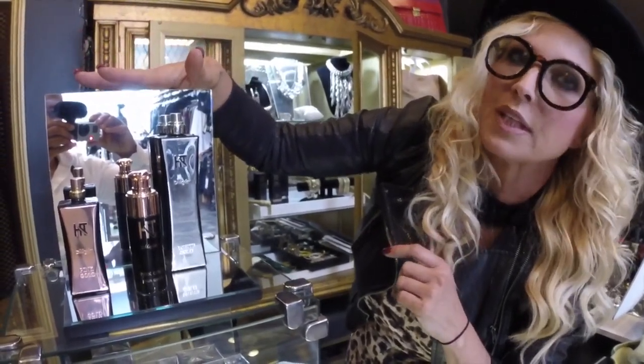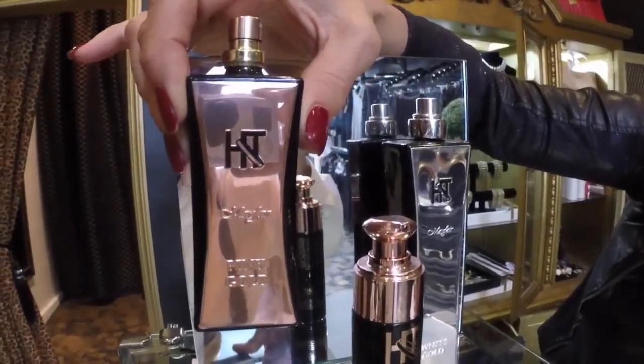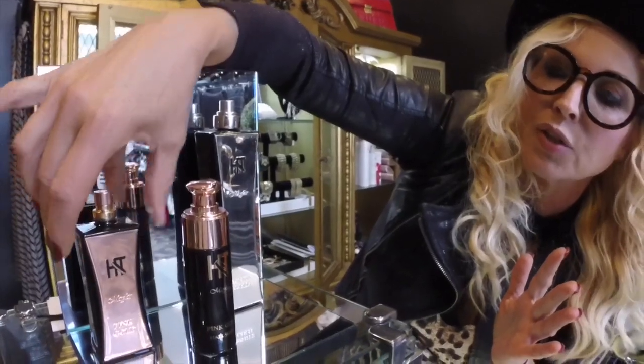It's very unusual scents — two scents. Pink gold: it's Turkish roses and amber. It's floral, and it's just so, so beautiful. You only need just a really small amount, but it's such an unusual smell.